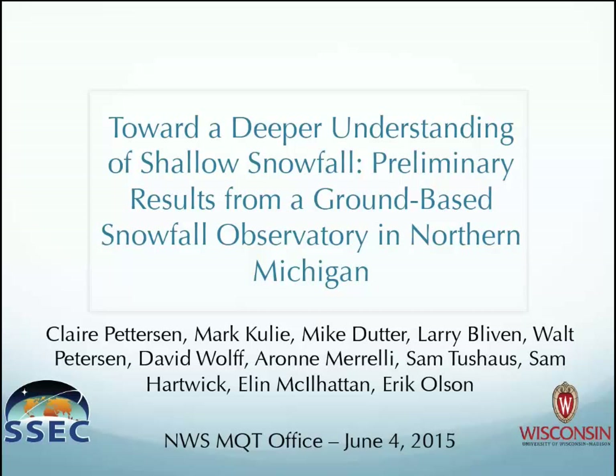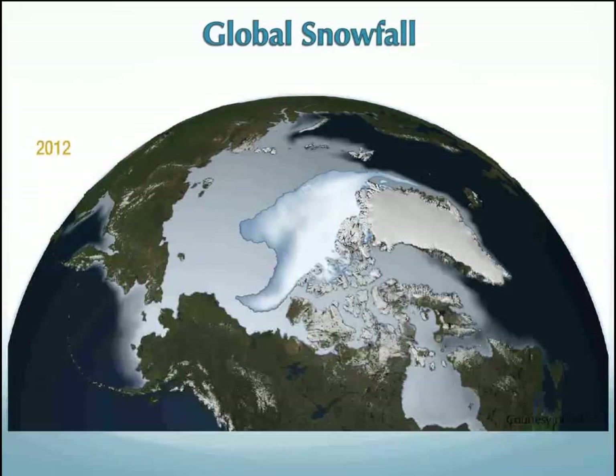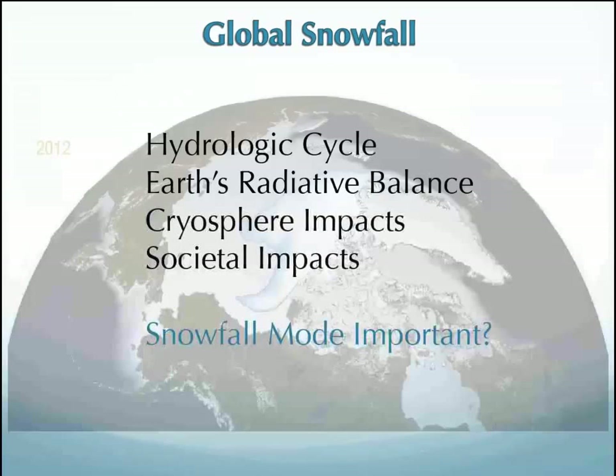Like Mike said, we work with people at NASA and UW. I just wanted to acknowledge our whole group. The first slide shows a map of global snowfall for 2012, just to show why we're actually concerned with this — hydrological cycle impacts, radiative balance, cryosphere, and societal impacts. We need to know what snowfall modes these are in because that helps us better model and better detect snowfall from satellites.